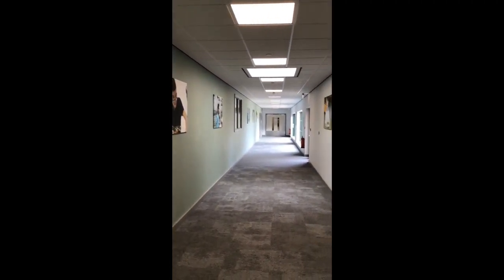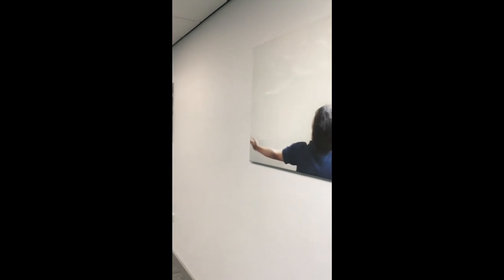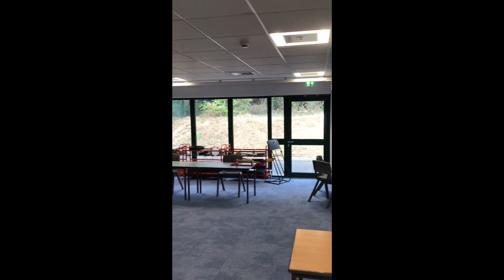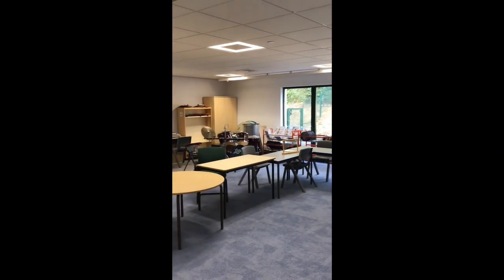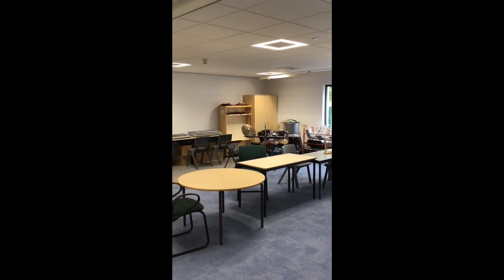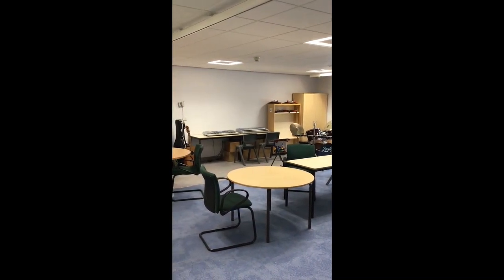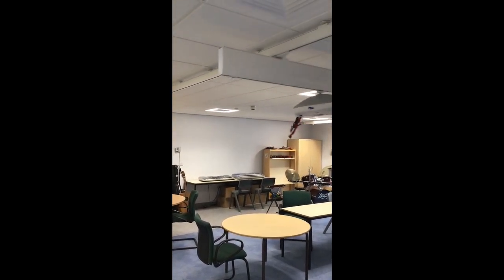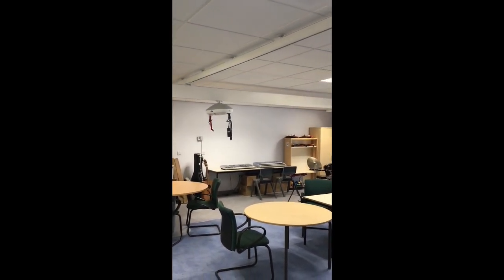Let's take a quick peep into some of the specialist rooms, starting off with the music room. As you can see, it's fully carpeted to keep the acoustics nice and quiet, and yet it is fully equipped with numerous keyboards, percussion instruments, drum sets, ukuleles and all manner of other smaller instruments — fully accessible by everybody. It's got a brand new state-of-the-art hoist system so any child can go to any part of the room.